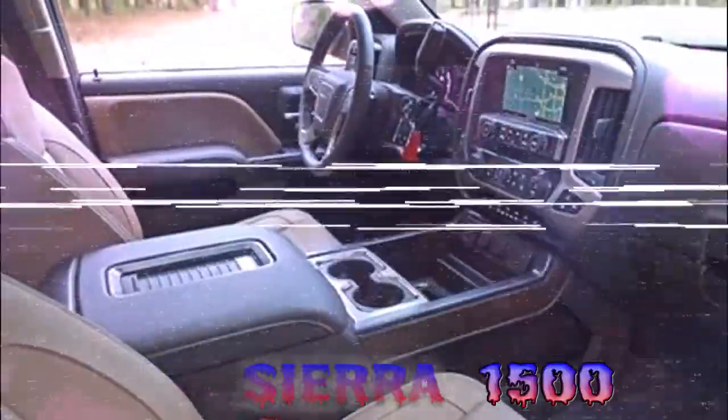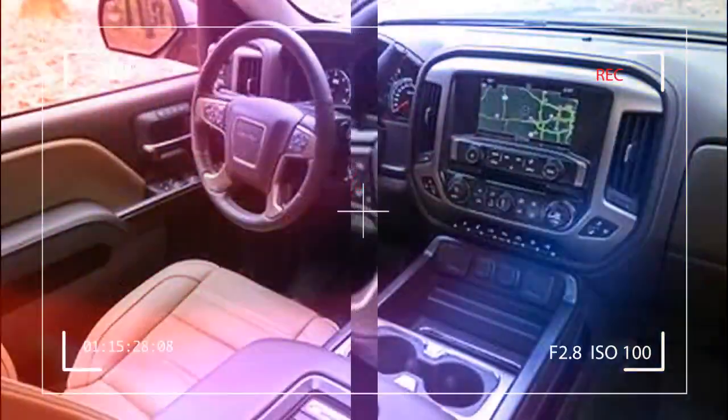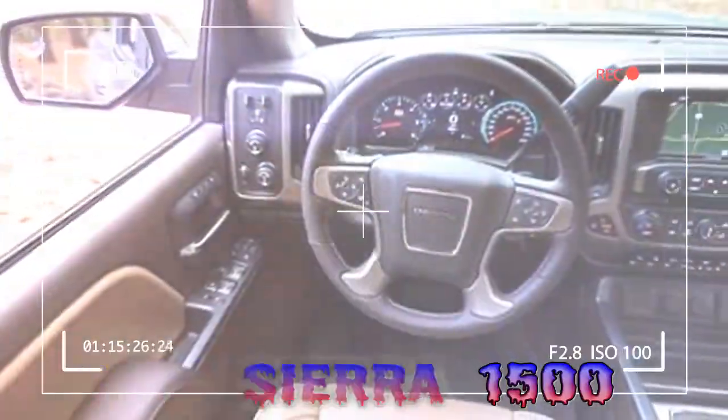Also standard across the Sierra lineup is a capless fuel filler and new active aero shutters behind the grille, which automatically close to smooth airflow over the front end and improve fuel economy on the highway.